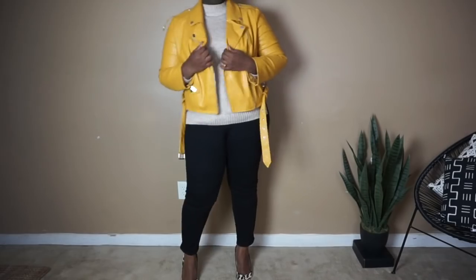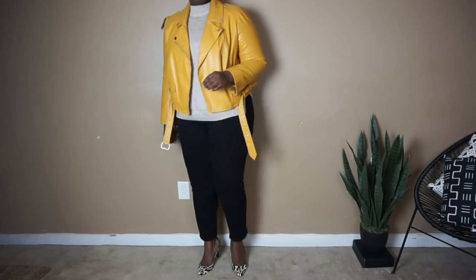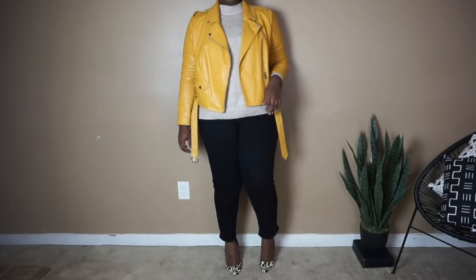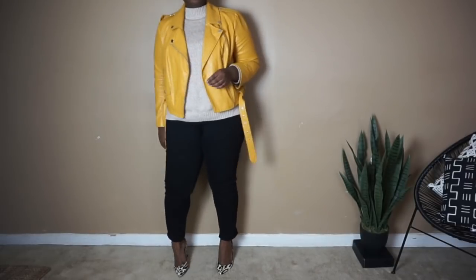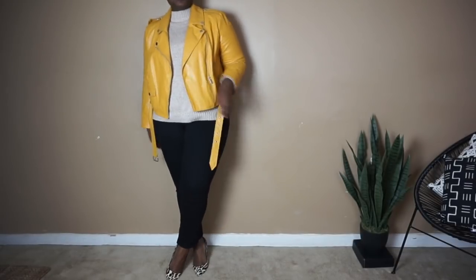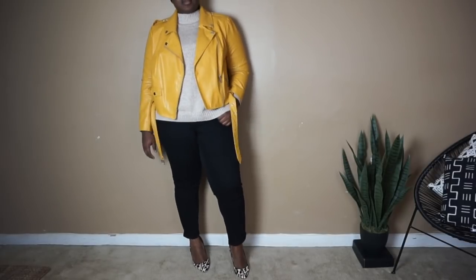The star of the show is definitely this yellow moto jacket that I picked up years ago from Eloquii. I'm loving this combination of creams and browns with mustard. It works really well — it was all over the runways for fall and winter and it's kind of an unexpected combination.